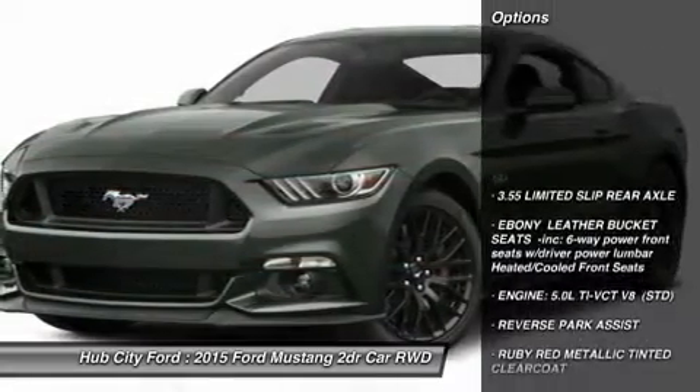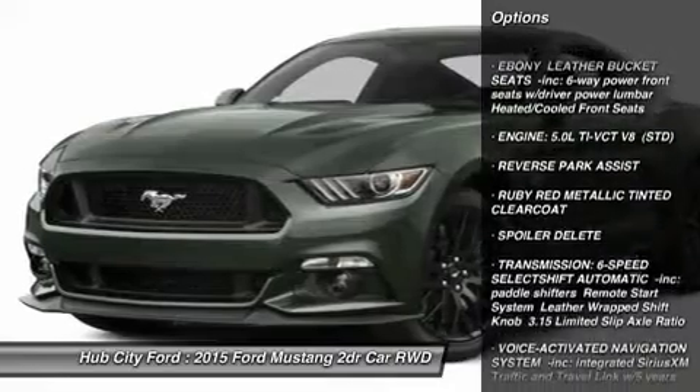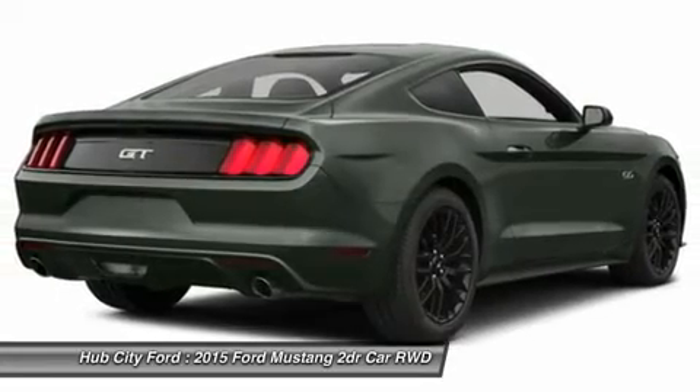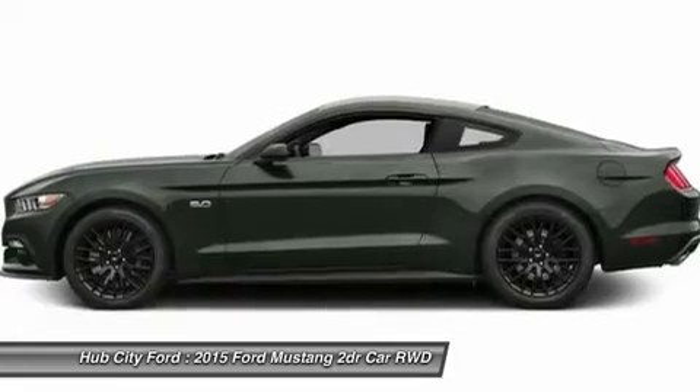Here are some of this vehicle's great options: keyless entry, steering wheel audio controls, anti-lock braking system, power passenger seat, leather-wrapped steering wheel, Bluetooth, power steering, adjustable steering wheel, aluminum wheels, and four-wheel disc brakes.